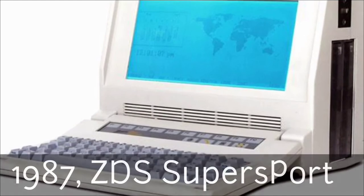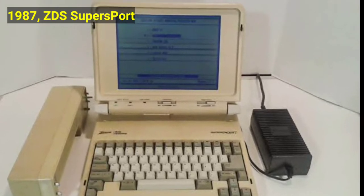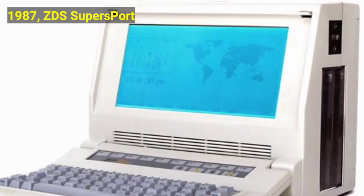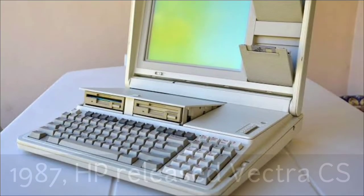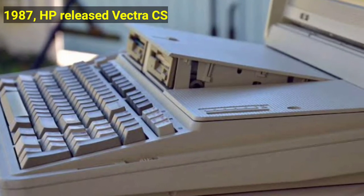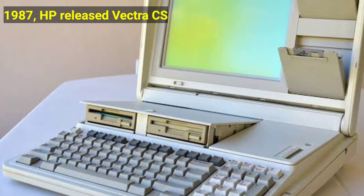In 1987, the ZDS Supersport was invented. The first laptops successful on a large scale came in large part due to a request for proposal by the US Air Force in 1987, which would eventually lead to the purchase of over 200,000 laptops. Also in 1987, HP released a portable version of their 16-bit Vectra CS computer, featuring the classic laptop clamshell configuration, a full-size keyboard, and a large amber LCD screen, though it was very heavy and fairly large.